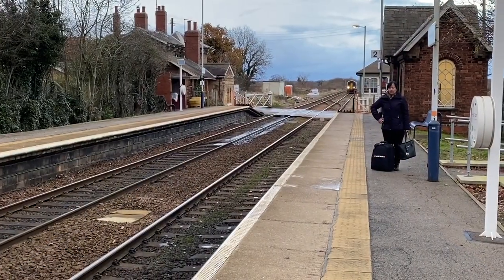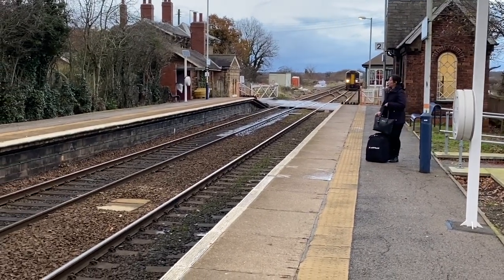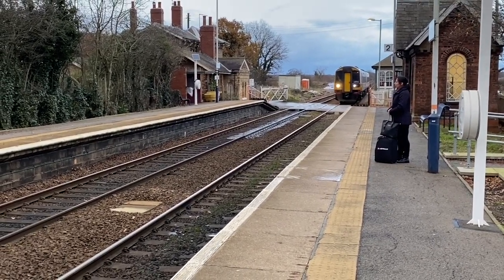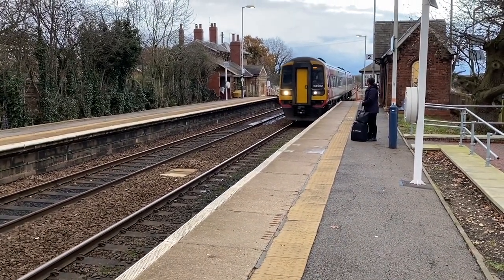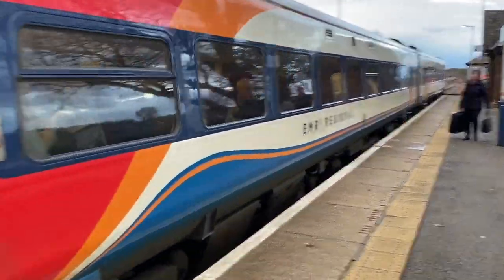Right, here it is. Just one stop to Collingham and then we'll go back through straight to Lincoln. 158 — so it's Leicester, this train, but we're still only going to Collingham. 158 783, yes.